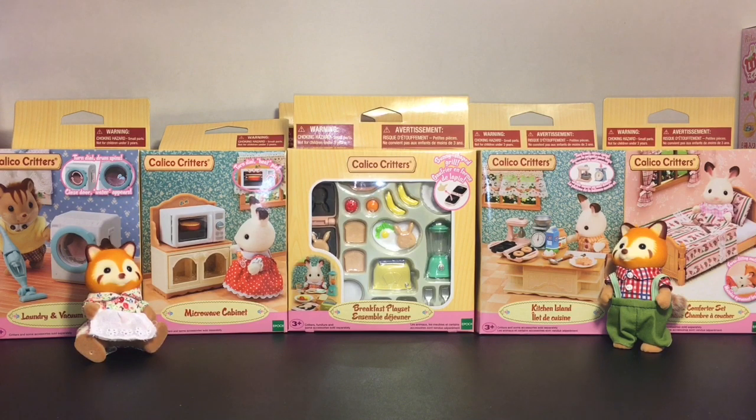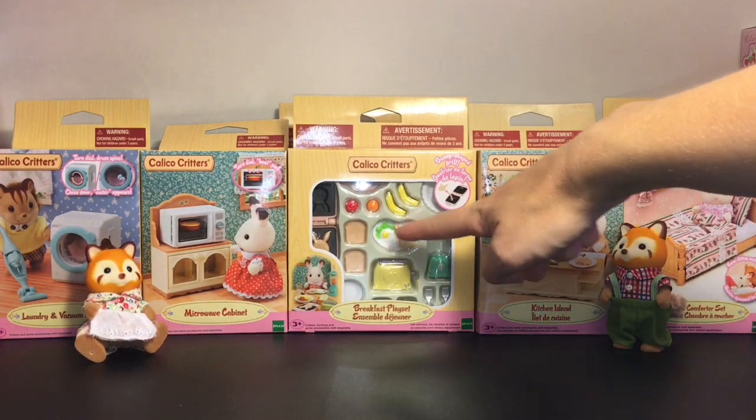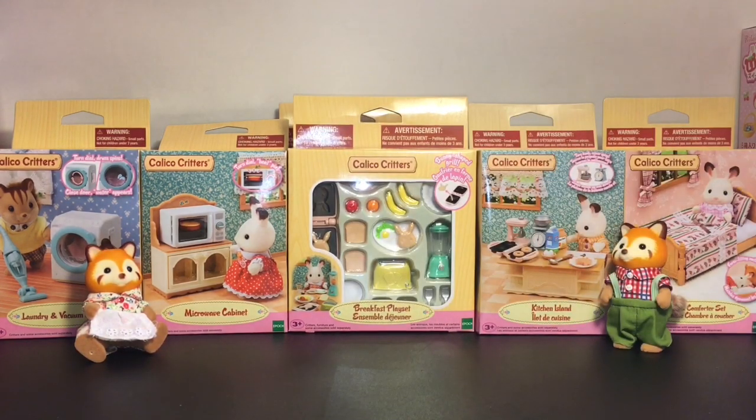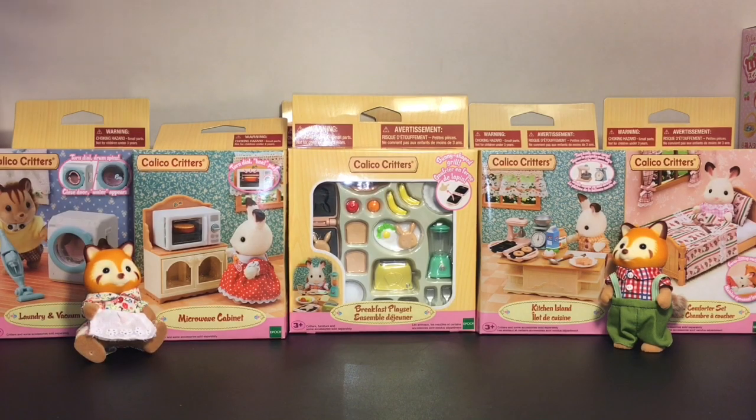Hi everyone and welcome to the Mini Toy Love Channel. Today I have a Calico Critters video for you guys. I have a lot of home accessory little sets that are available for your Calico Critters to play with. First up I have the breakfast platter, which looks so adorable — there's bunny eggs and a little bunny pancake maker. I also have the microwave cabinet, laundry and vacuum cleaner, kitchen island, the bed comforter set, and in back here I have one of the wall lamps and a curtain set. So lots of cute stuff for your little Calico Critter friends. Let's go ahead and get started.